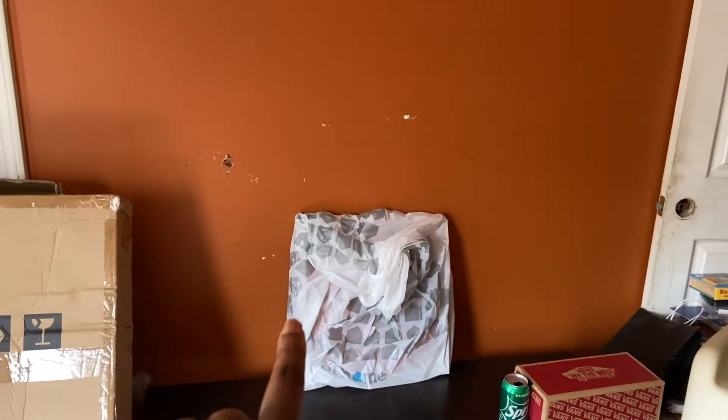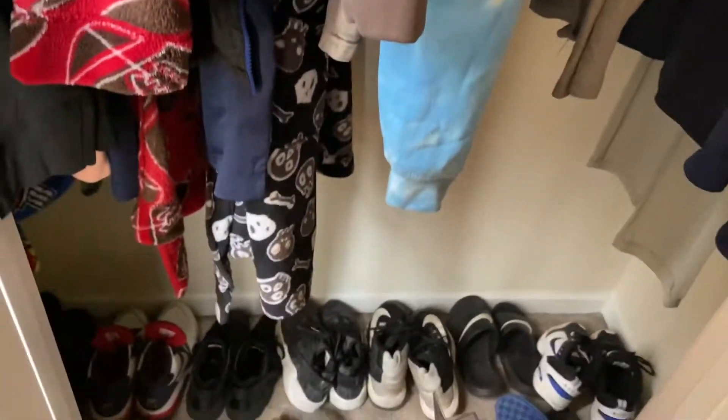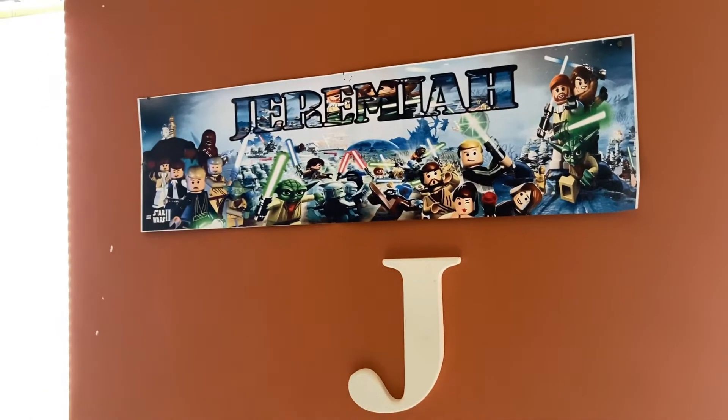I bought this picture right here that I got from At Home, but I'm going to take it back because it's just too much of this color. I'm going to get different decorations. His closet is pretty much ready for his clothes to come in here out of my closet. I put up some curtain rods because I'm going to buy some curtains for him, and then I'm going to take that down and put up some decorations that I'm buying for his room.